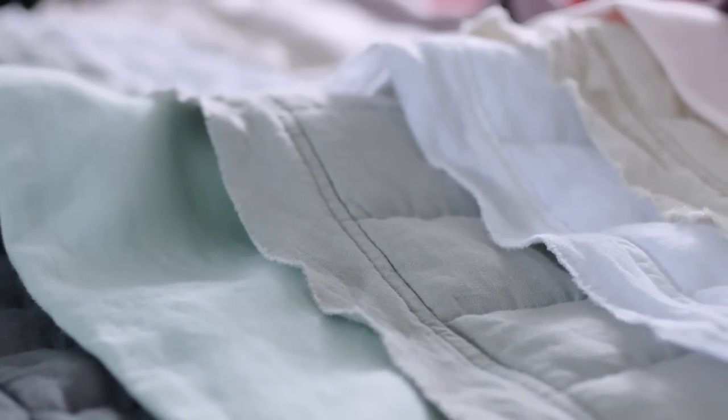Hi, I'm Kristen and I'm an art director at West Elm. We love linen because it's durable, soft, and looks great straight out of the dryer.